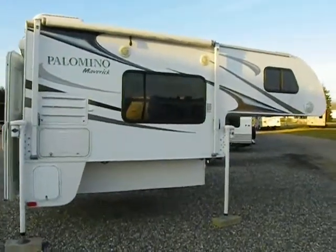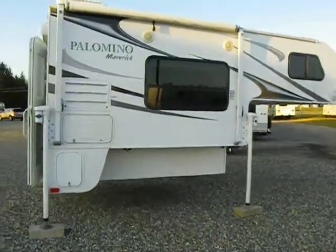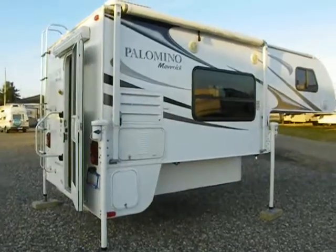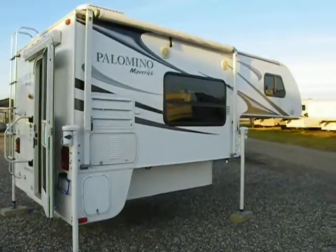Hi again everybody, Steve from Richards RV Center in Quincy, Michigan. I hope you're doing well today. Today we're going to give a short walk-through tour of a 2011 Forest River Palomino Maverick truck camper.